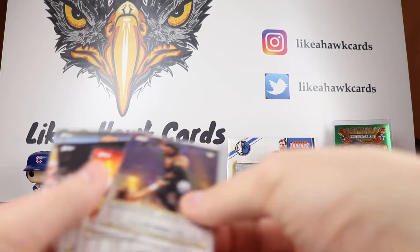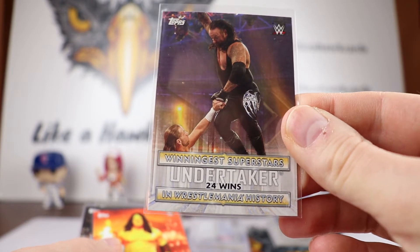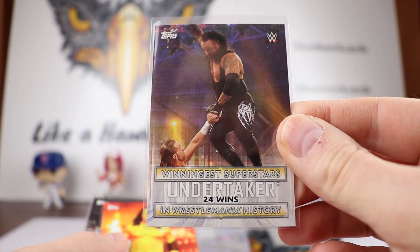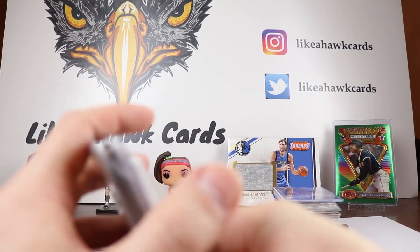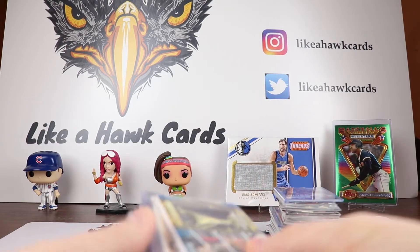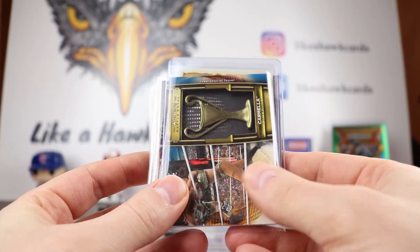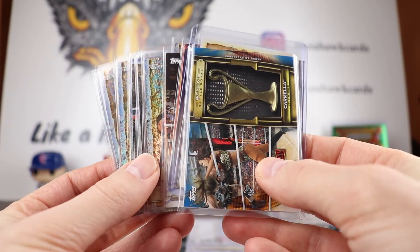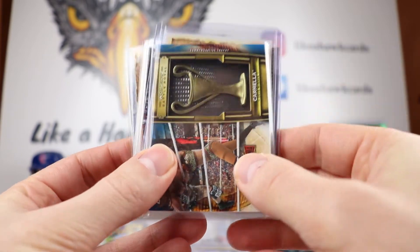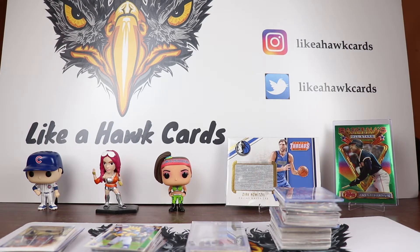There's an insert set of the winningest superstars in WrestleMania history. I was lucky enough to get the Undertaker — a great card personally for me. He's the man with 24 wins right there. I was three cards short of the base set and three cards short of the superstar set. I'm going to be breaking open a blaster of this on Wednesday, so hopefully I'll complete the set then.